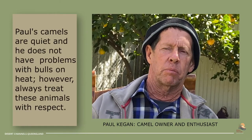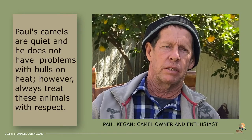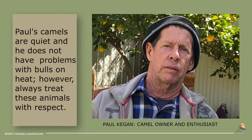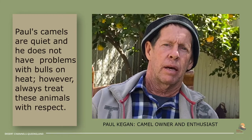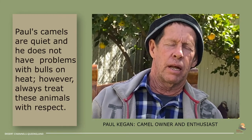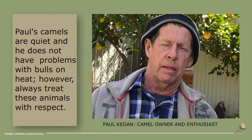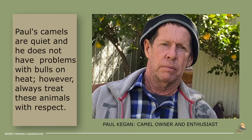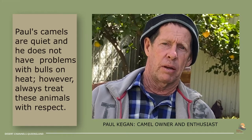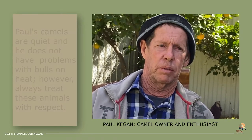Bull camels — you hear different stories that they can be nasty. Well, I don't have any trouble with them. I've got bull camels that I've had since they were young. Other bull camels I've got when they were ten years old. But I've quietened them down to come to the bucket of feed and they're no problem at all. Some of them haven't even been in the yard — but out in the paddock they'll come to the food. I can call them and shift them anywhere I like. The bulls, to me, are not a problem if they're managed properly.